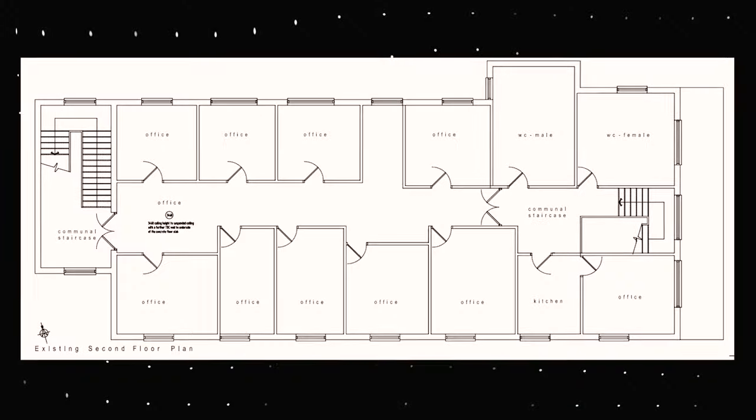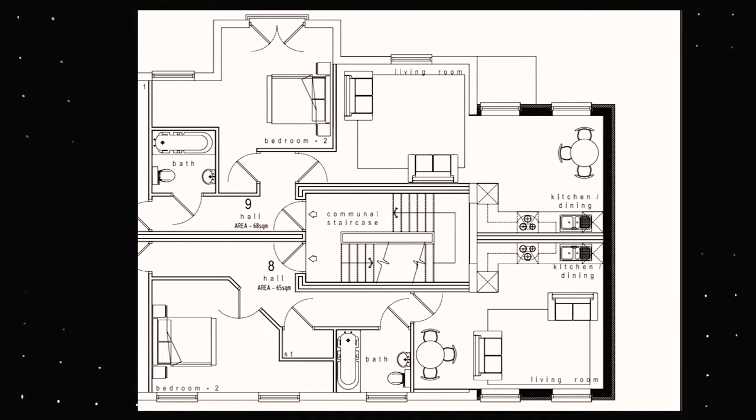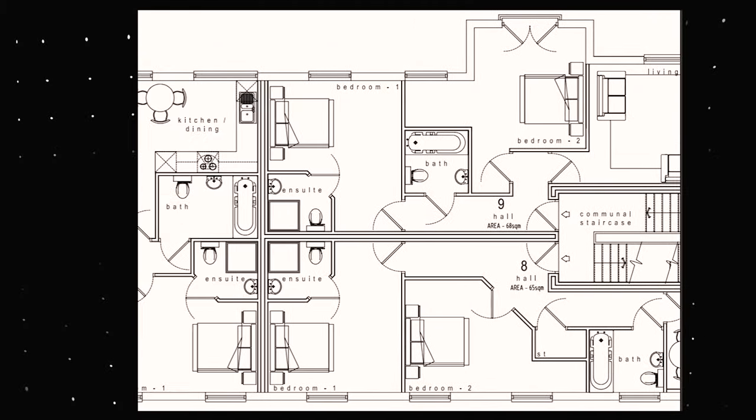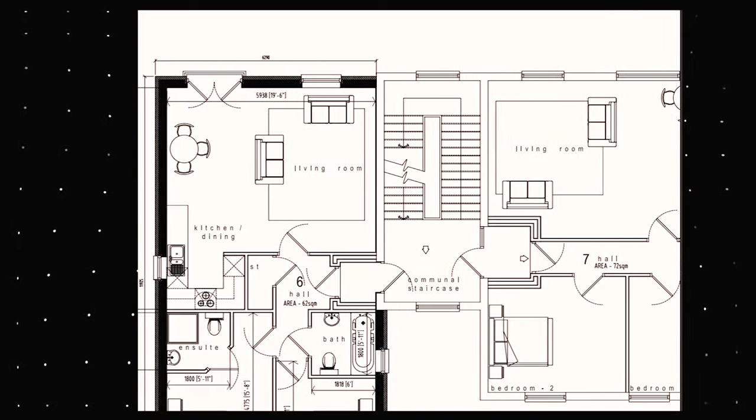This property comes with the benefit of existing planning permission. Looking at the existing floor plans, it's a typical office layout. On the ground floor, the new plan proposes four retail units, with parking within the grounds. On the first floor, there are four one-bedroom units and one two-bedroom unit. Moving to the top floor, you have two-bedroom units only — making a total of nine residential units and four commercial units.